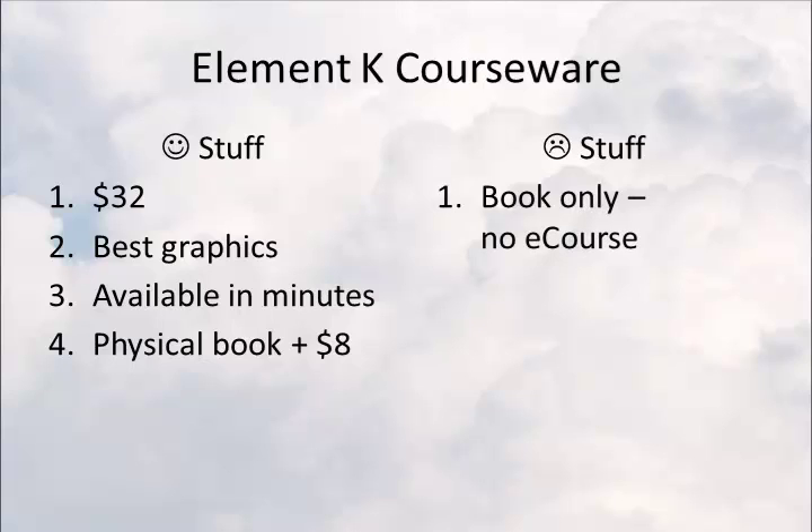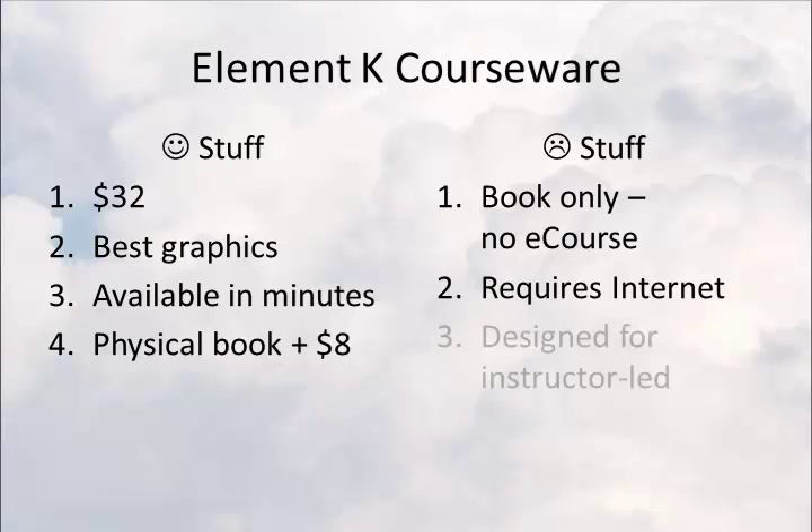On the other side, you only get the book — there's no online training or eLearning; it's book only. Number two, you have to have internet access in order to be able to get to the eBook. And number three, it was designed for instructor-led training; it wasn't designed to stand on its own, though it can.